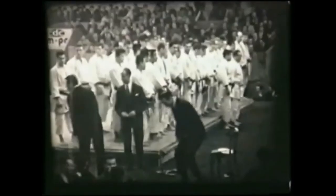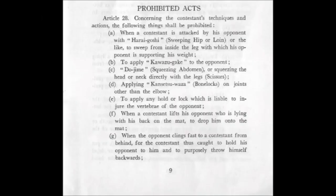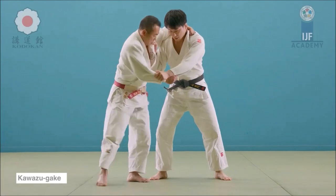Let's first start with the prohibited acts of the 1961 IJF rules. You can pause and click the link in the description if you want to read it. You would see the obvious ones like kawazugake, dojime, spine locks, and any kansetsu waza aside from the arms — so the wrist, legs, knee, spine, and gripping the scissors on the body.